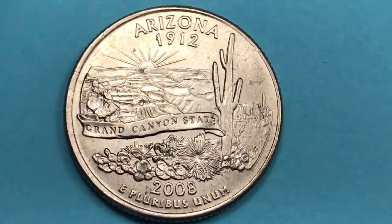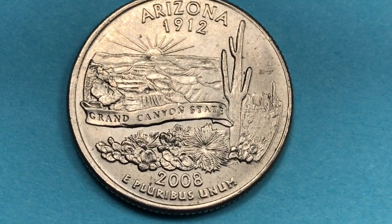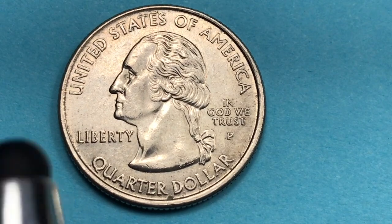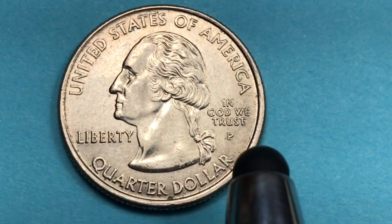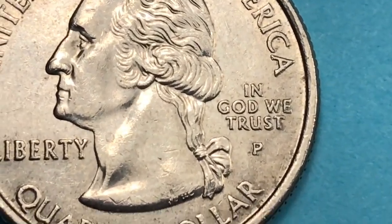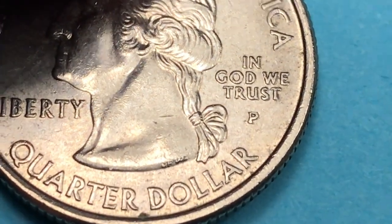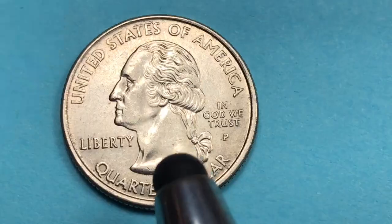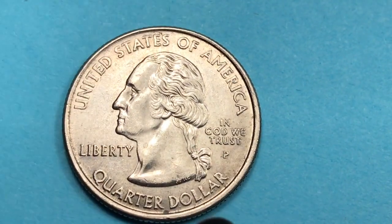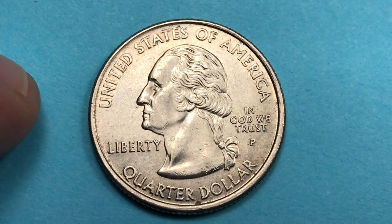The Arizona quarter is quite detailed. On the front you can see 'United States of America,' 'In God We Trust,' 'Liberty,' and a 'P' mint mark for Philadelphia, along with 'Quarter Dollar.' At the very bottom there are two initials — JF for John Flanagan and WC for William Cousins. Flanagan engraved the original design and Cousins did touch-ups and added the new wording, which is why both initials appear.